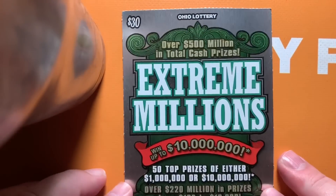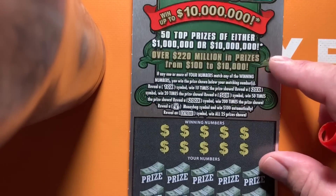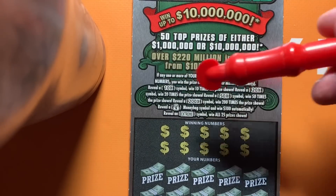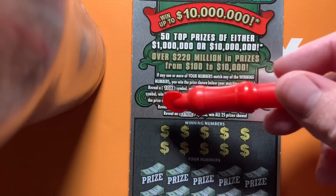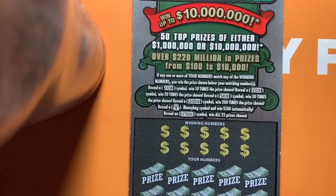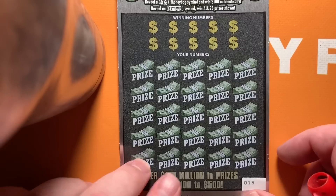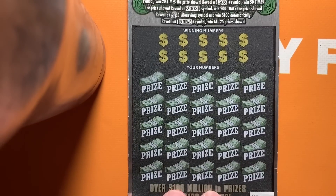We're going on with the Extreme Millions ticket, our $30 big boy with a $10 million top prize. It's a matching numbers game — get a 10X, 20X, 50X, 100X multiplier. The money bank symbol wins $100 automatically, and the Extreme symbol wins all $25 prizes. This is ticket number 15. I've got the verification number there — it's a real ticket. Same number, top and bottom. Let's get to scratching. Hopefully we've got a big winner here, or at least something to keep us going.